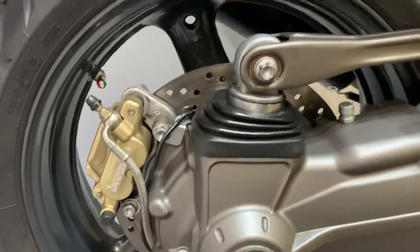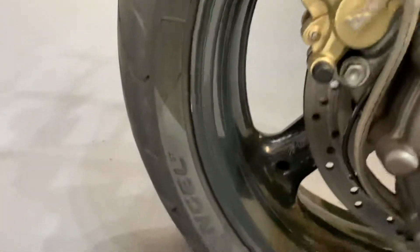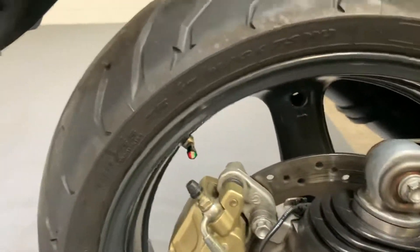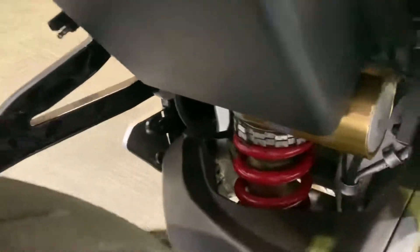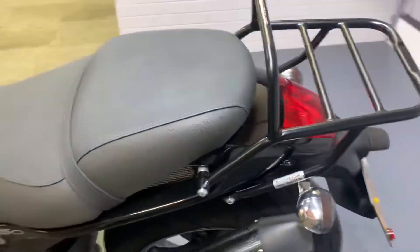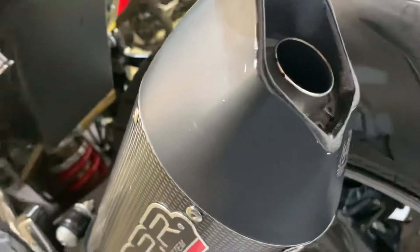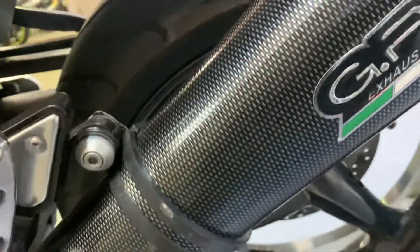No marks or damage on the drive shaft swing arm, and the same with the rear wheel — it's in nice condition — and the rear brake disc. There's a lovely GPR exhaust with a baffle fitted. That is removable: if you pull the surf clip out, the baffle comes out. It sounds very nice as it is.